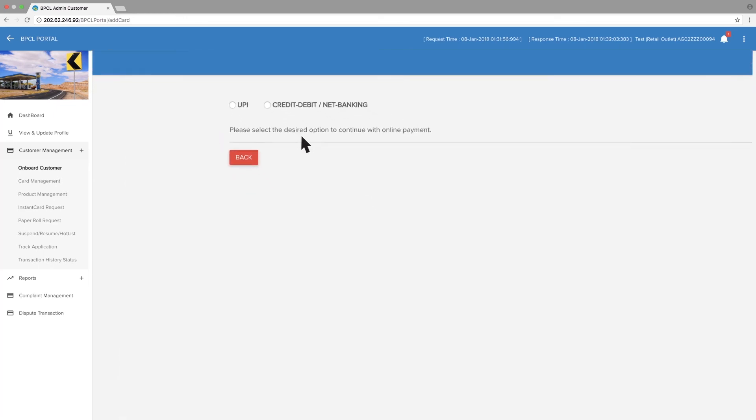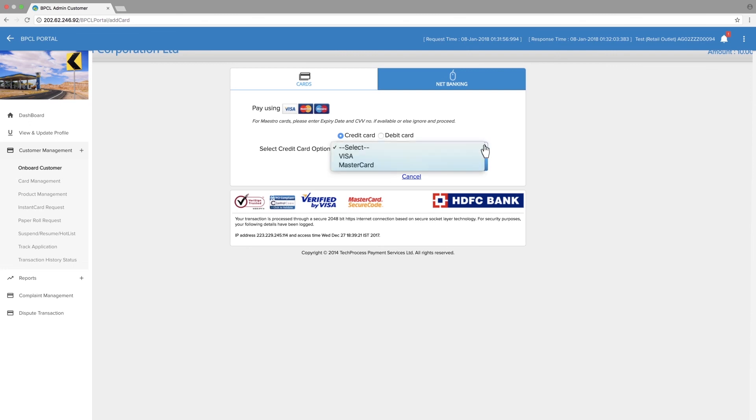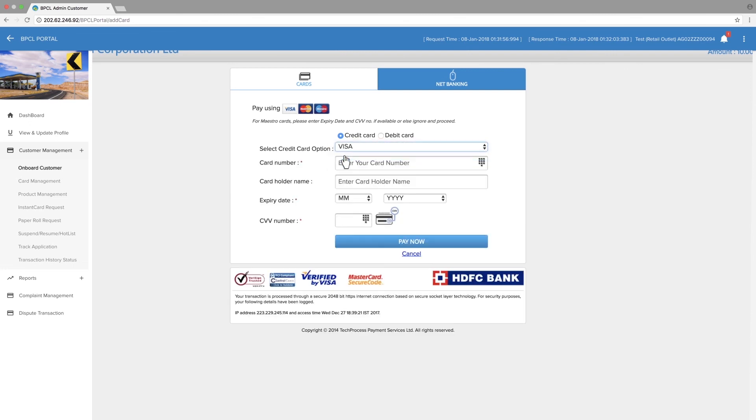Select debit, credit, or net banking option. As your card is registered, fields would be automated and filled. Enter remarks, agree to terms and conditions, and click Pay. Select your card type — Visa or Master. Enter card number, card holder's name, card expiry month and year, and CVV number.